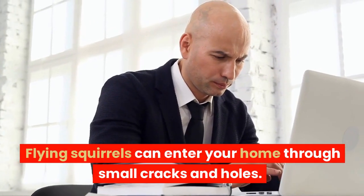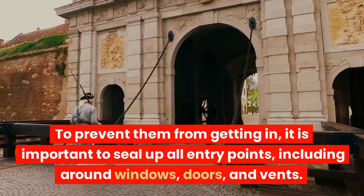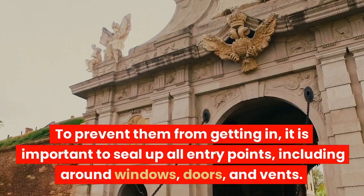Seal up entry points. Flying squirrels can enter your home through small cracks and holes. To prevent them from getting in, it is important to seal up all entry points, including around windows, doors, and vents.